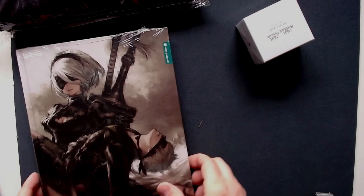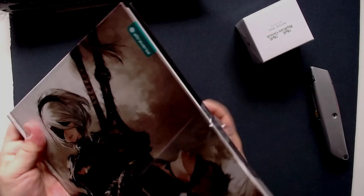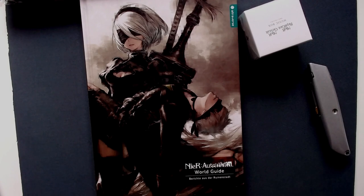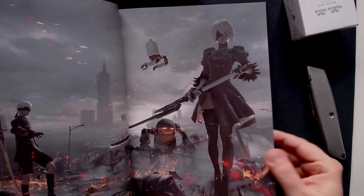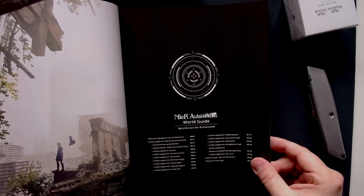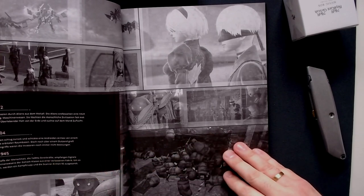Let's look at the book: it's a World Guide for NieR: Automata — I like that most of the stuff is NieR: Automata since that's the game I played and love. I'm curious whether it's in English or German, as it says both on the cover. I hope it's in English but would love German too. The artwork is really great — I had no idea what this book was going to be like.